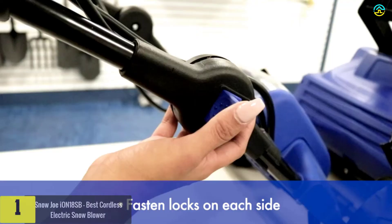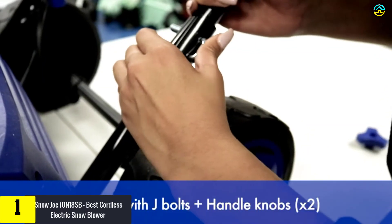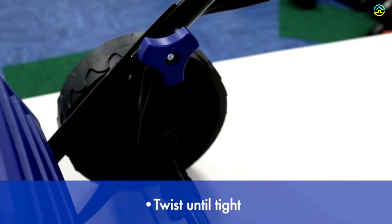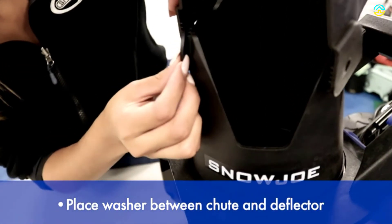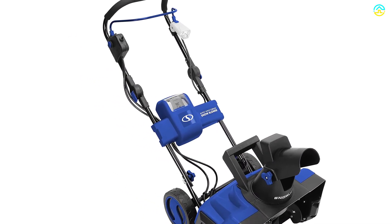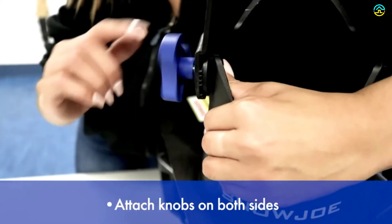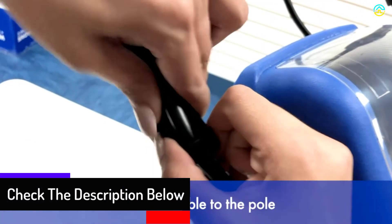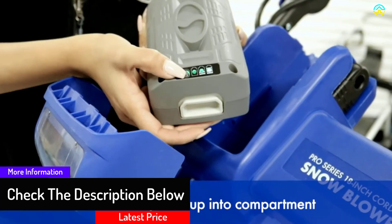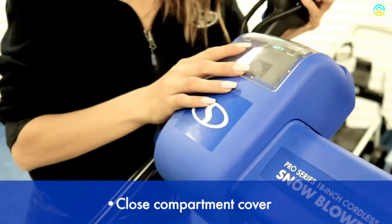And finally at number 1, we have the Snow Joe Ion 18SB, the best cordless electric snowblower. The Snow Joe Ion is ideal for clearing snow from sidewalks, driveways, and decks. It weighs just 32 pounds so you can easily carry it onto your snow-filled deck. Powered by EcoSharp technology, it runs on Snow Joe's interchangeable 40-volt 4.0Ah rechargeable battery, delivering up to 50 minutes of whisper-quiet runtime with zero carbon emissions. It starts with a simple push of a button, moves up to 500 pounds of snow per minute, and clears an 18-inch wide by 8-inch deep path per pass. It features a 180-degree auto-rotate chute directing snow up to 20 feet away, and an integrated LED headlight for nighttime snow removal.